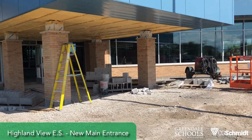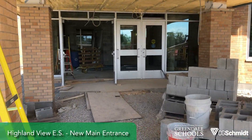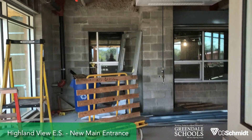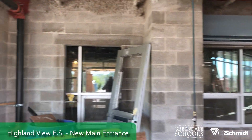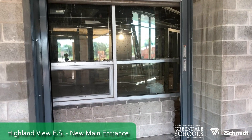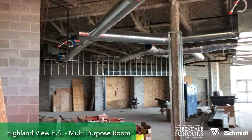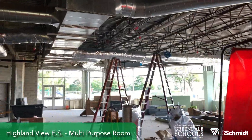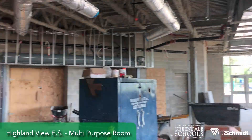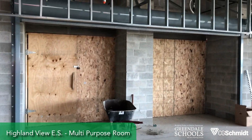We're at Highland View. We're going to walk through what will be the new entrance. Some entrance doors are in. The opening to the left will be the entrance to the main office, and there will be a big window to open the place up.